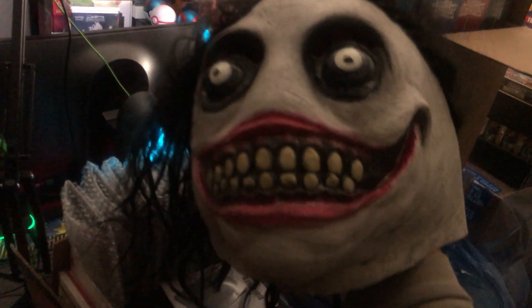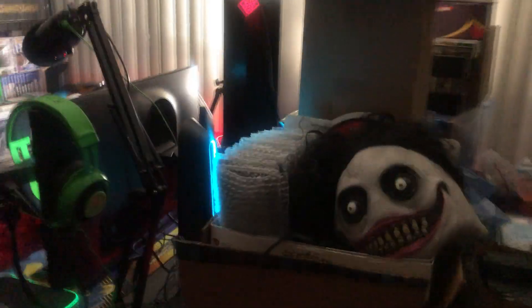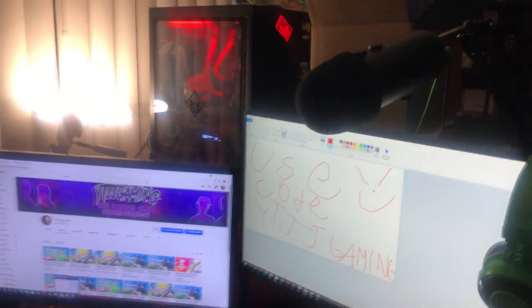We have a beautiful girlfriend here to watch us do our setup tour — she's pretty gorgeous, not gonna lie. She's gonna be watching from over there. Let's introduce our setup: we got our chair, and let's see what's on our screen.